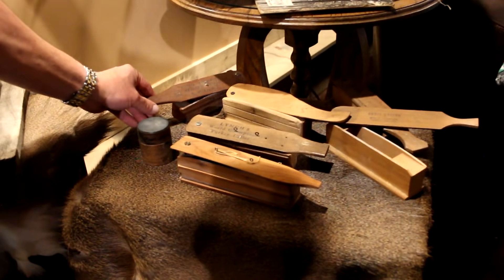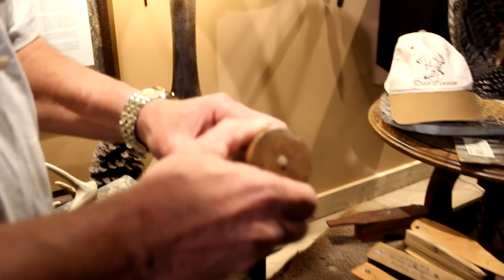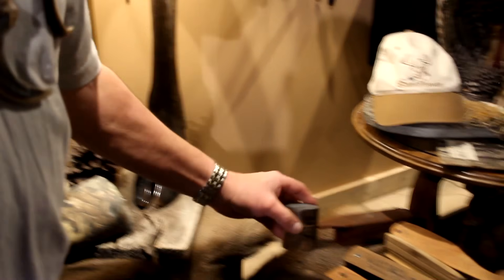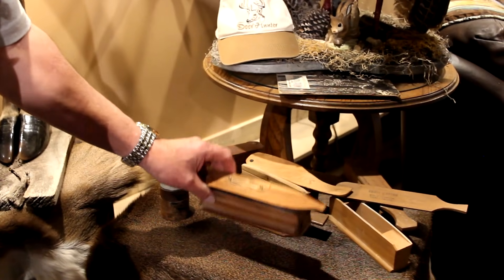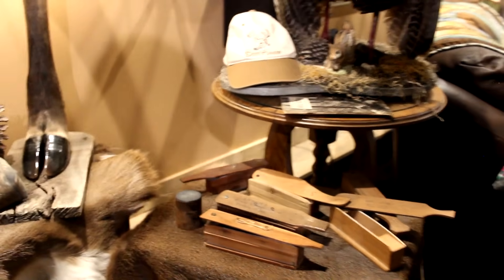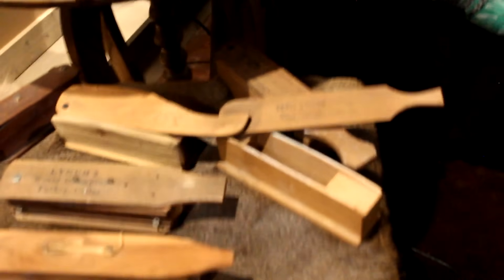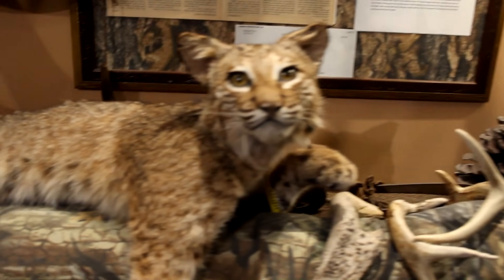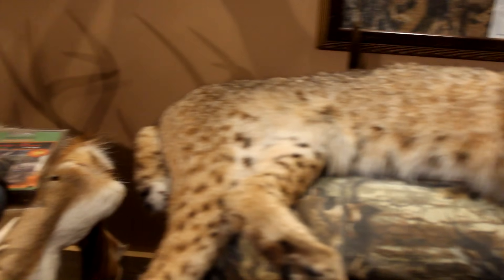Got a nice little collection of turkey calls here — some old Lynches, a little snuff can call, Lohman's snuff can, a slate call, one homemade that my dad made, and some old Eddie Salter ones. There's an old moose leg lamp that we made out of our moose. We try to use everything we can out of something we take — food, hides, skulls, or whatever, we're trying to do something with all of it.